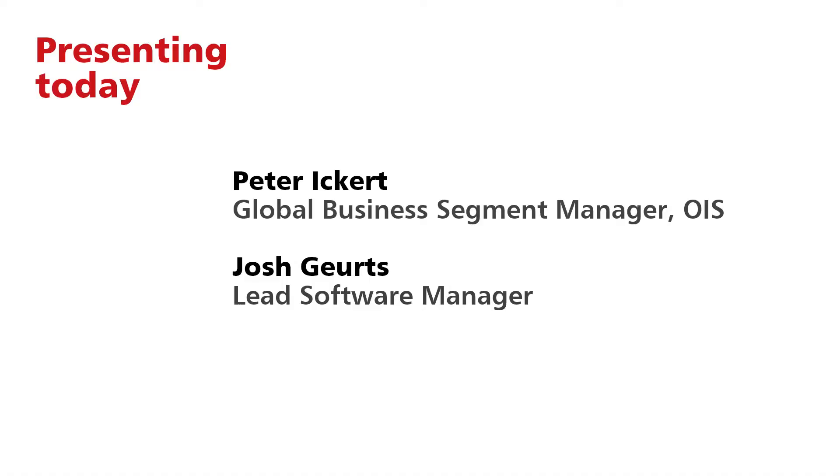Welcome, and thanks for joining OPART Hygiene's OHMS webinar. I'm so glad you could be with us today. My name is Peter De Koning, I'm on the marketing team here at OPART, and the experts that you'll be hearing from today are my colleagues, Peter Ickert and Josh Gertz.